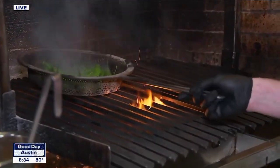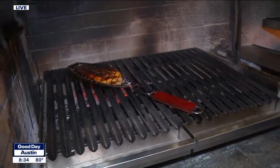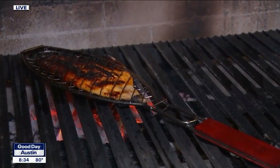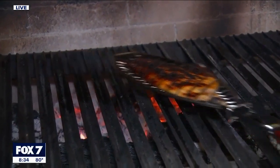Meanwhile, while those things are going right now, we're going to flip over to our kampachi. This is our Hawaiian kampachi that is one of our top sellers here at Boulevard. It's rubbed in a miso and chili arbol marinade, and then we baste it with some of our chipotle garlic butter.